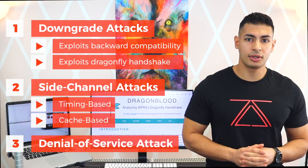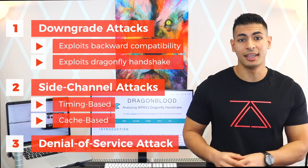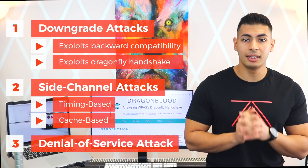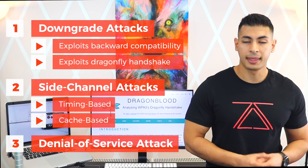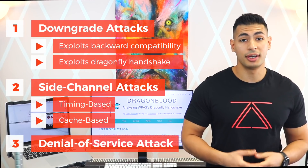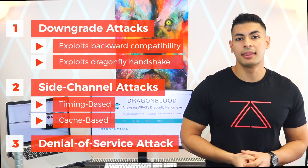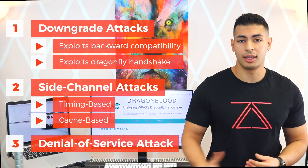Last but not least, the researchers discovered that processing and responding to commit frames is computationally heavy and takes a lot of resources. They were able to overload access points that use WPA3 with as little as 16 commit frames, causing the access point to restart, shut down, or just stop responding. This can be very useful in a social engineering or evil twin attack, where hackers prevent clients from connecting to their real network, create a fake network, get the clients to connect to it, and then steal the password or other information.